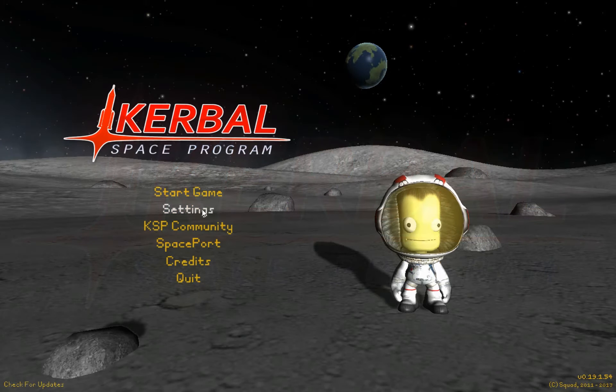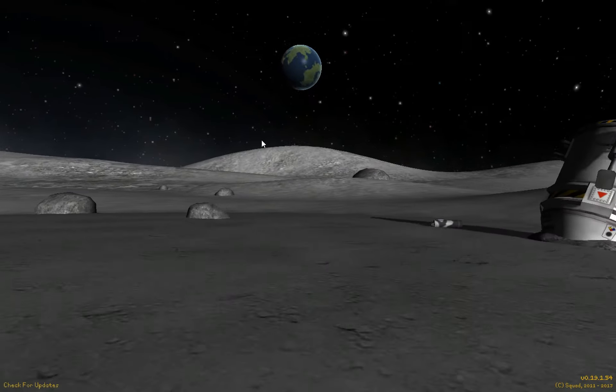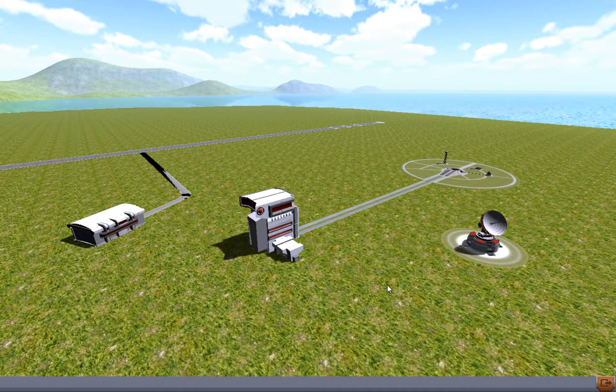Hello everyone and welcome back to another episode of Kerbal Space Program. The first episode in original quality — I can set my flight UI size on small settings so you can still see it. Today we are going to send a manned Eve rover to Eve.